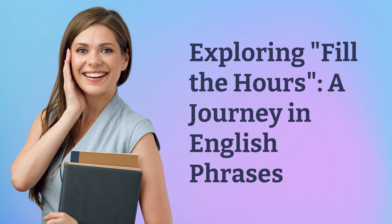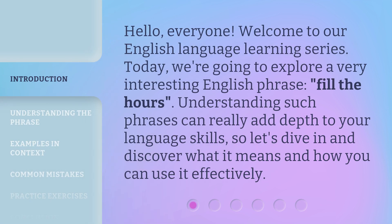Exploring Fill the Hours: a Journey in English Phrases. Hello, everyone. Welcome to our English language learning series. Today, we're going to explore a very interesting English phrase, Fill the Hours. Understanding such phrases can really add depth to your language skills. So let's dive in and discover what it means and how you can use it effectively.